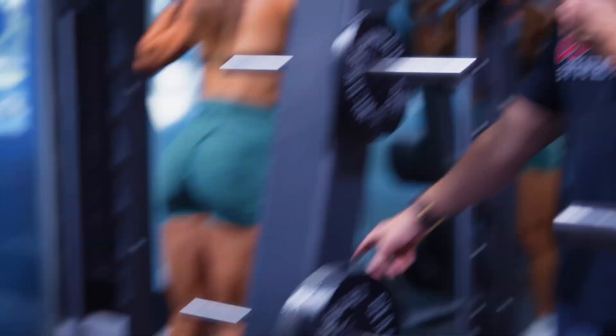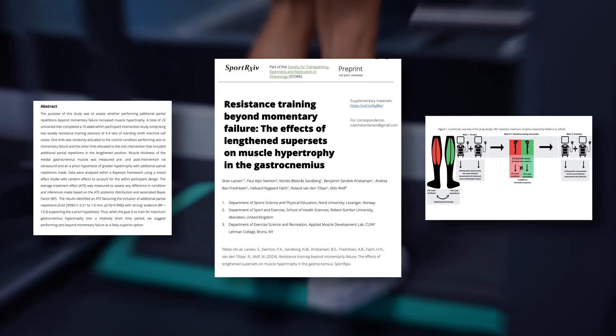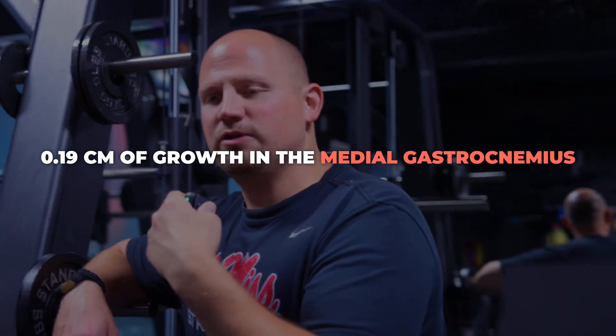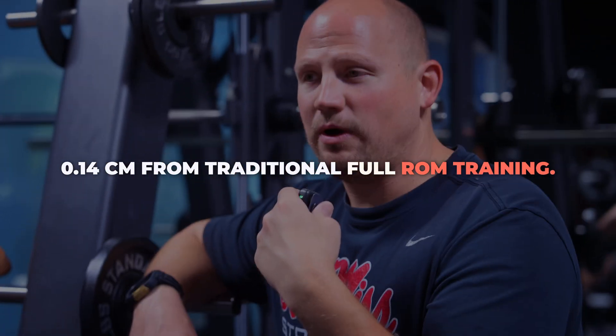So let's break it down. Before we dive in, what has previous research been able to tell us? Earlier work from the same research group explored a similar concept in non-resistance trained individuals. In that study, participants doing length-and-partials beyond failure — which they termed length-and-partial supersets or LPSS — saw 0.19 centimeters of growth in the medial gastrocnemius, compared to 0.14 centimeters for the traditional full range of motion training group.